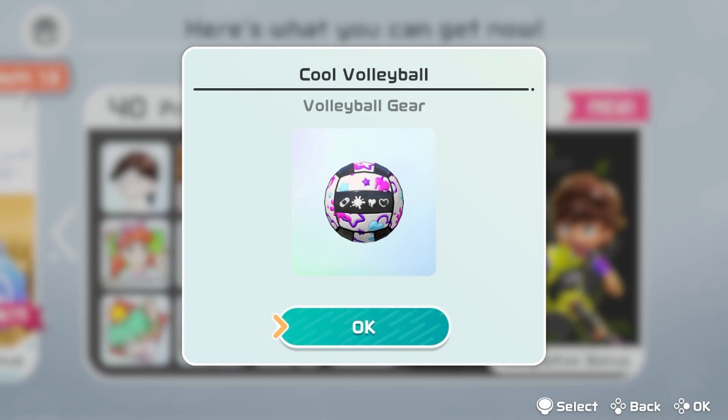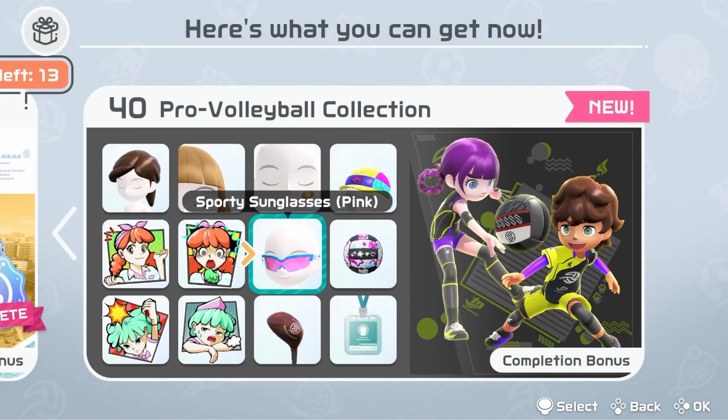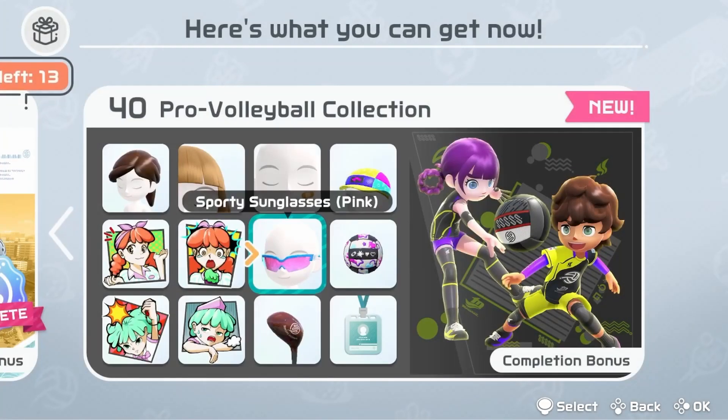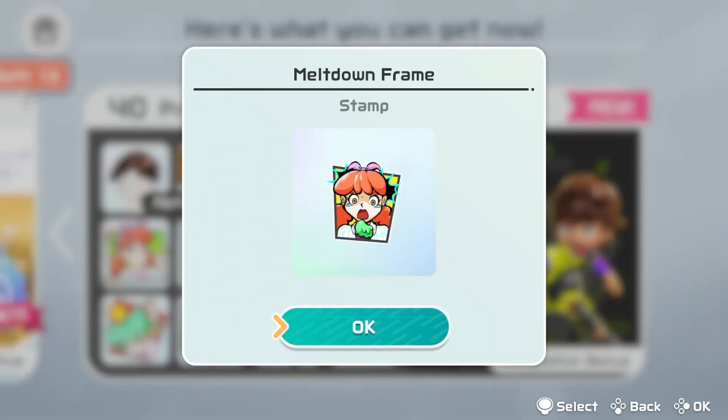Speaking of cool — cool volleyball, nice. It's got the band-aid on it, it's got a heart, another heart, and a spaghetti splatter — probably not spaghetti. Sporty sunglasses, pink, accessory for the eyes. Oh my, ice cream is melting sticker.